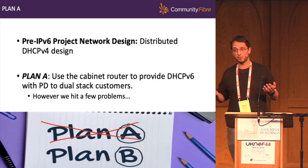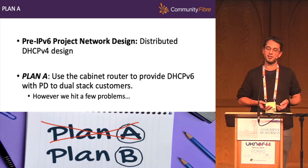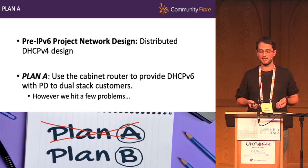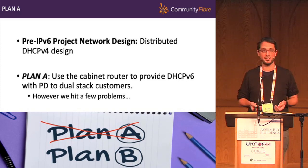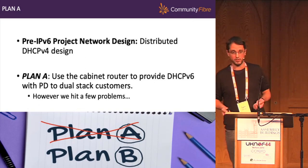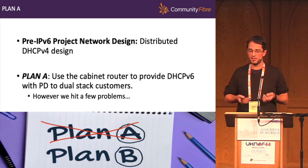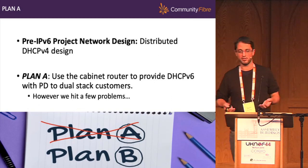What did our network look like before this project? We have around 75 POPs in the ground, a POP being a cabinet with an OLT and a router in it. That router acts like a BNG, providing all customers connected to that POP a DHCPv4 service — a distributed DHCPv4 design. Plan A was very simple: use that cabinet router in exactly the same way and provide DHCPv6 with prefix delegation to dual stack all our customers. However, we immediately hit a few problems.